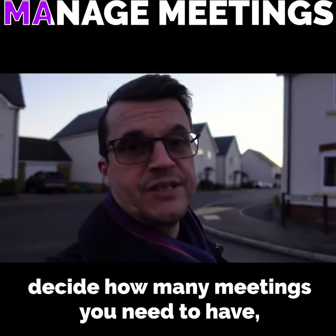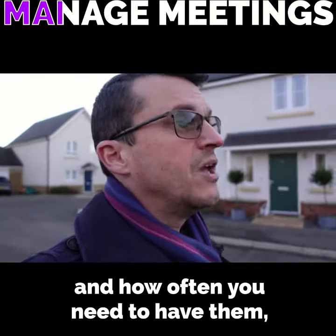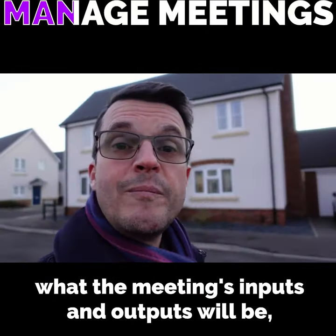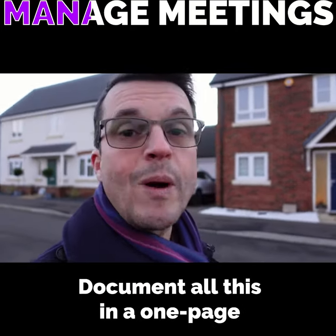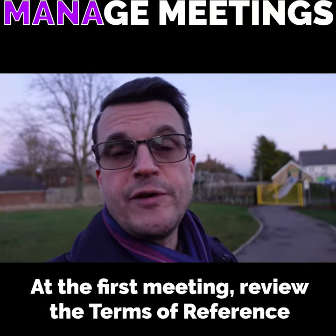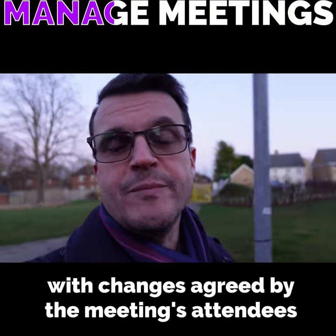Before you do anything, decide how many meetings you need to have and how often you need to have them, who needs to be there in order to make a binding decision, what the meeting's inputs and outputs will be, and what the meeting's limits of authority are. Document all of this in a one-page terms of reference for the meeting. At the first meeting, review the terms of reference and adopt them either as they are or with changes agreed by the meeting's attendees.